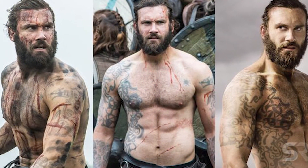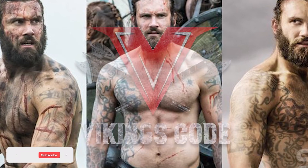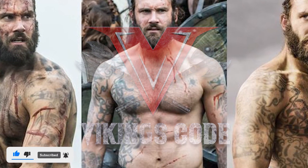Today's video is going to be all about Viking tattoos which we saw in the History Channel show Vikings, so please like the video, subscribe to the channel, and let's get started.